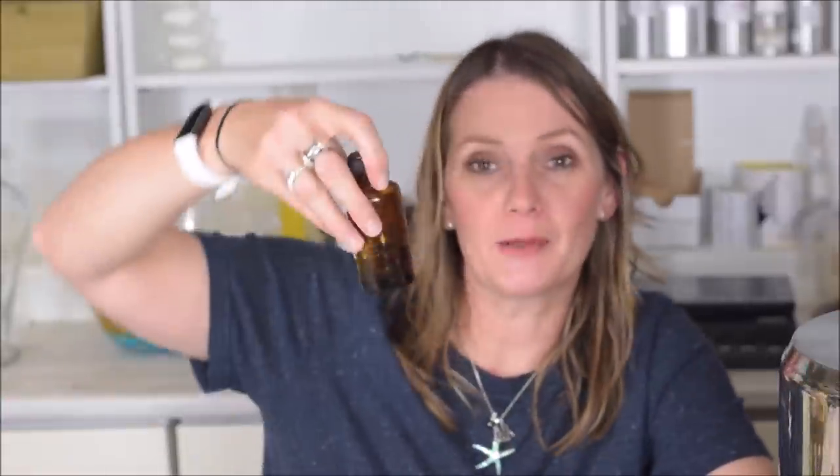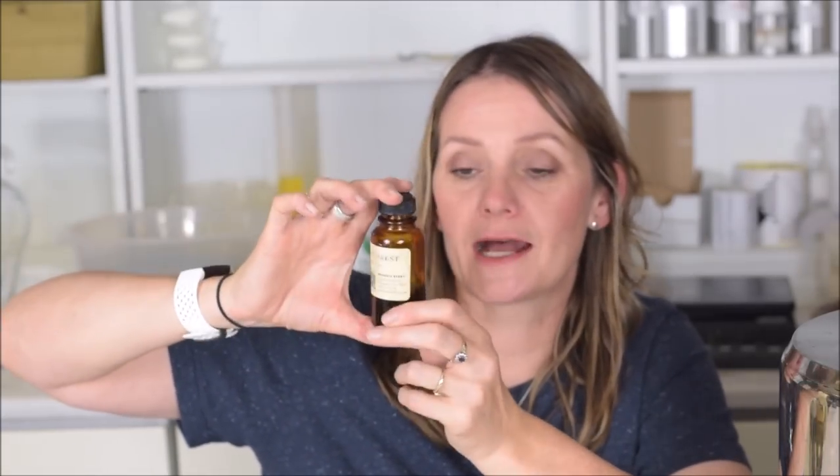Last but not least is Vanilla Forest by Bramble Berry. There's only a little bit left so it would probably work well as a whip soap. Vanilla Forest — it's very masculine, like a very woody vanilla. It's a greenish, woody vanilla — I really like that one.